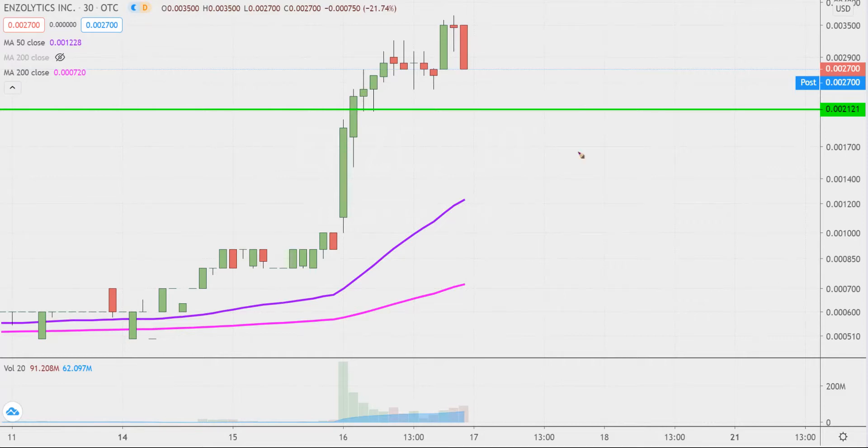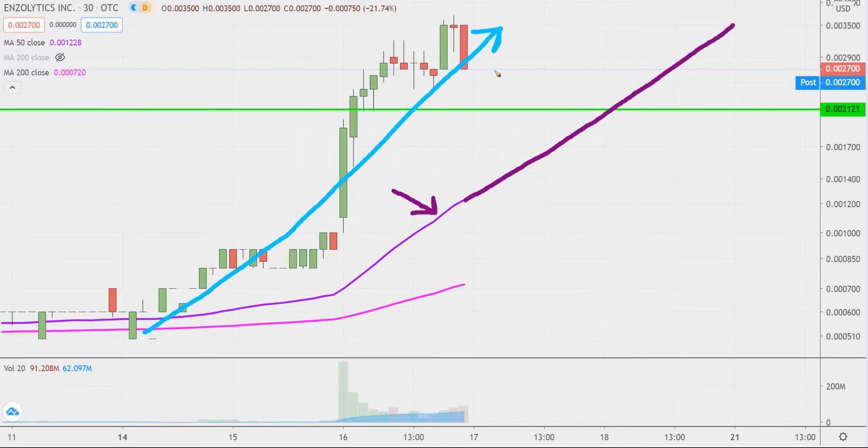Taking a step back and looking at this from the bigger picture point of view, that is where the purple line comes into play — the 50-period simple moving average, keyword being moving. So as time goes by, that line is gonna move itself higher and higher, which is very helpful for gauging the health of the move. As long as the price stays above that line as the line itself moves higher and higher, then the bulls are in full health, the bulls are in full control. Staying above 0021 would be great, but from the grand scheme of it all, as long as the price is above that purple line, the bulls are in full control.